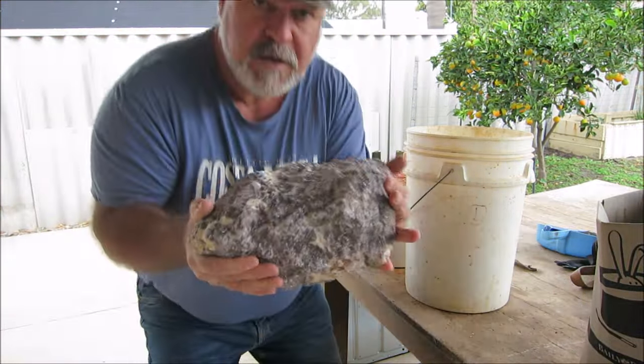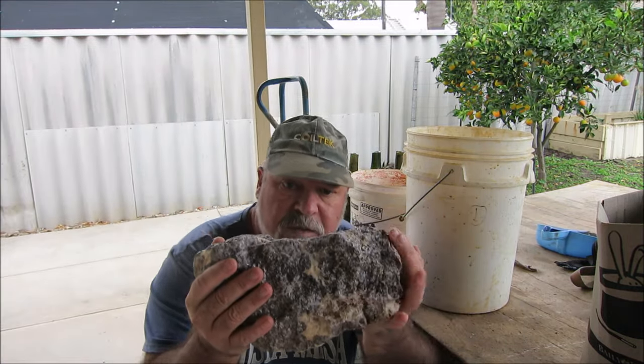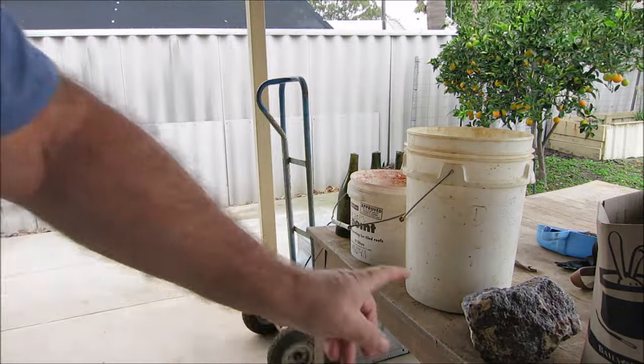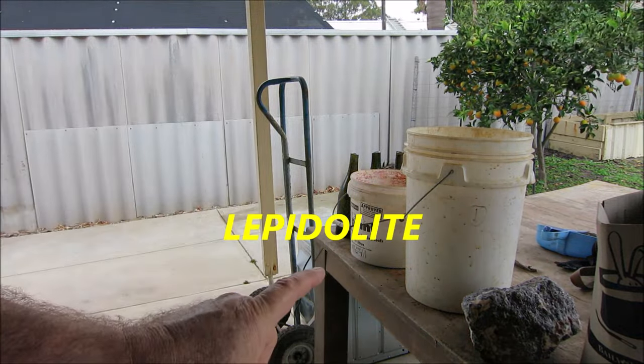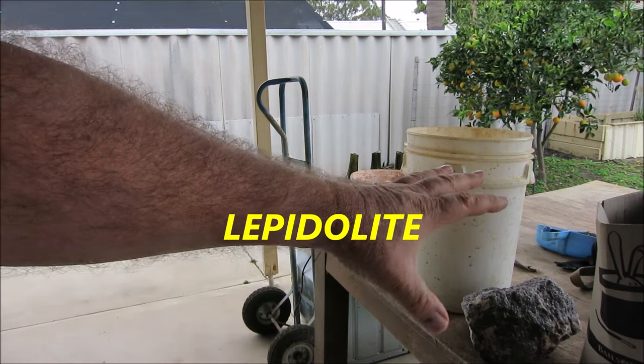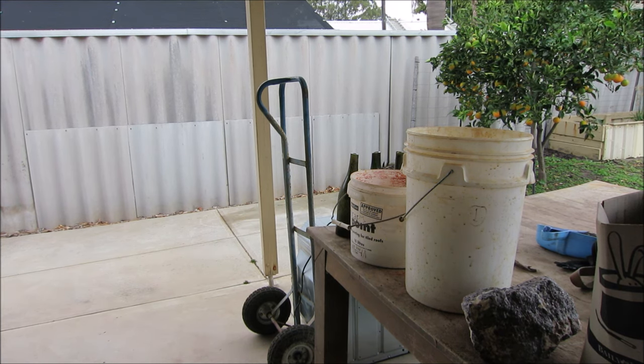Also, this big munker of a rock that they brought back for me to cut up and make things out of — that's Lapidolite, I think you pronounce it Lapidolite. Yeah, big chunk of it. That's for me to make some creations out of.